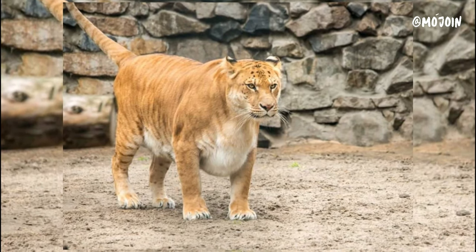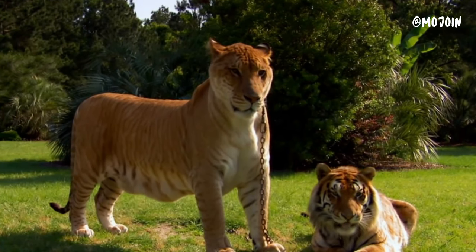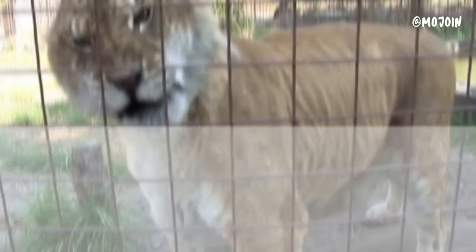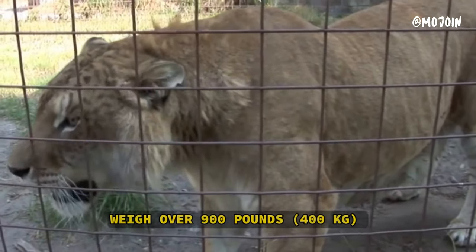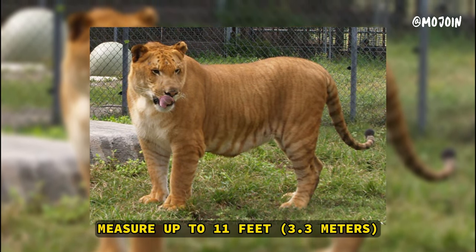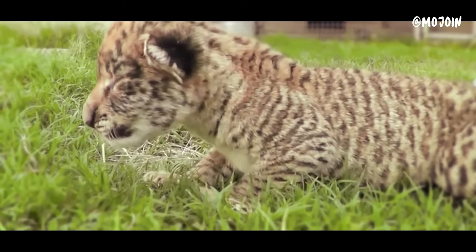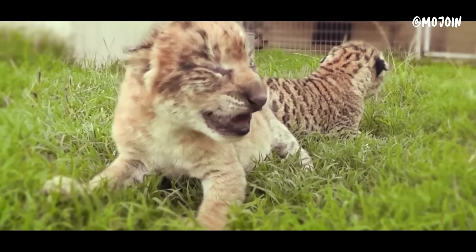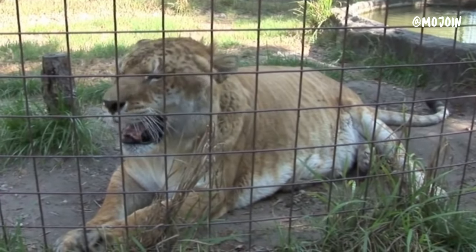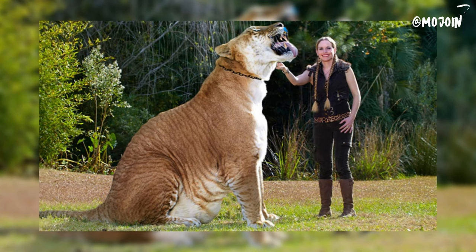The Liger is a hybrid big cat resulting from the crossbreeding of a male lion and a female tiger. It possesses characteristics of both parent species, featuring the lion's mane and the tiger's stripes. Ligers are the largest known felines and can weigh over 900 pounds and measure up to 11 feet in length. This hybridization occurs in captivity, as lions and tigers inhabit different continents in the wild. Ligers inherit growth-promoting genes from both parent species, contributing to their remarkable size, and typically exhibit docile temperaments.